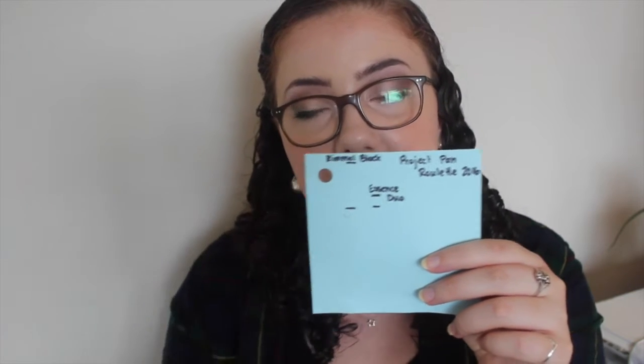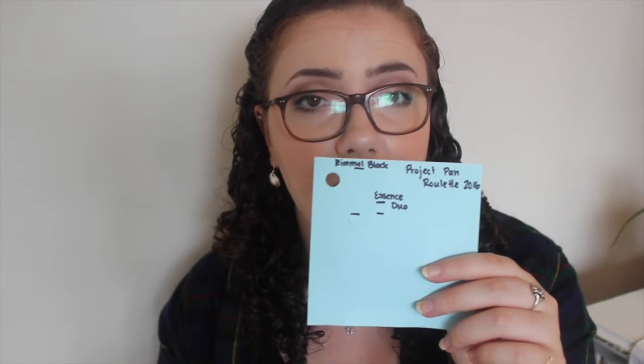Next is a product I've owned for more than a year — the Rimmel Scandalize Cork Gel Eyeliner in Black. That's what it looks like now. I've also been measuring it like the Essence liner. That's where I started the project and that's where I am now, so I've made some pretty sizable progress there, and hopefully I'll be able to finish it in the next month or two.